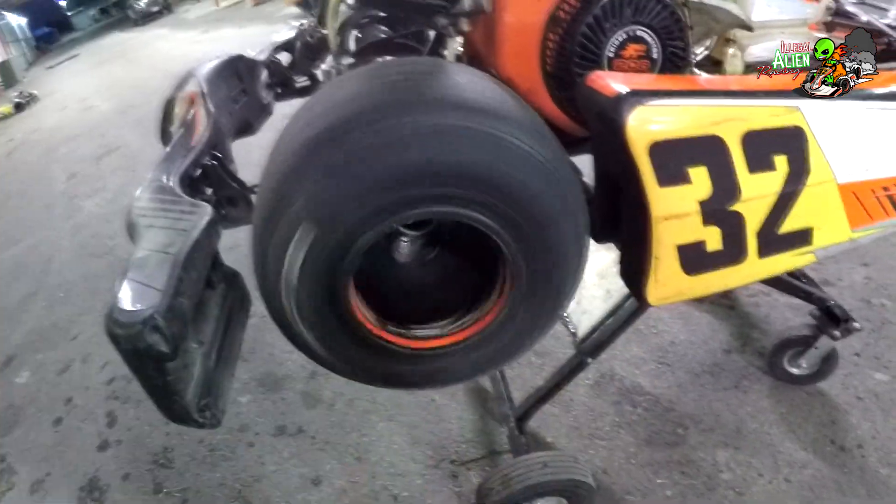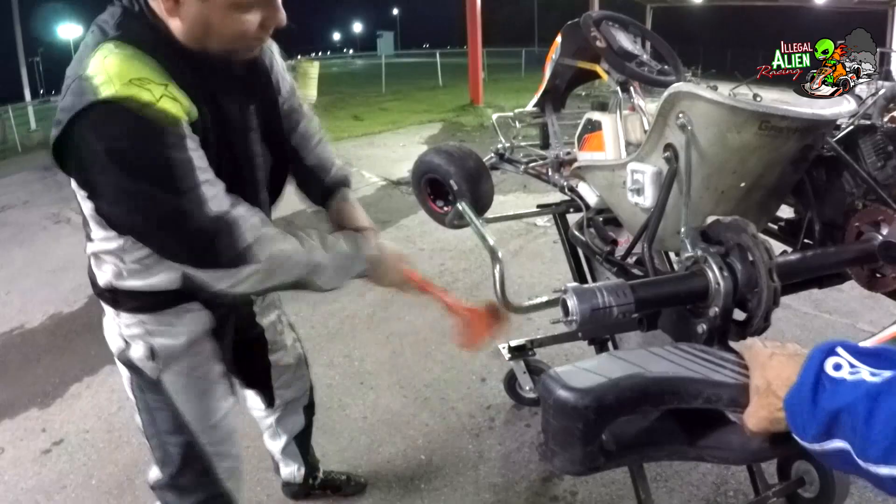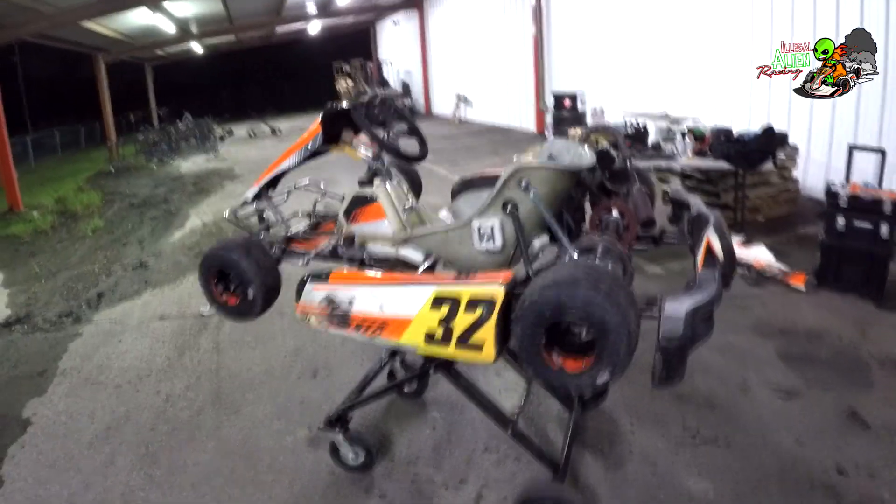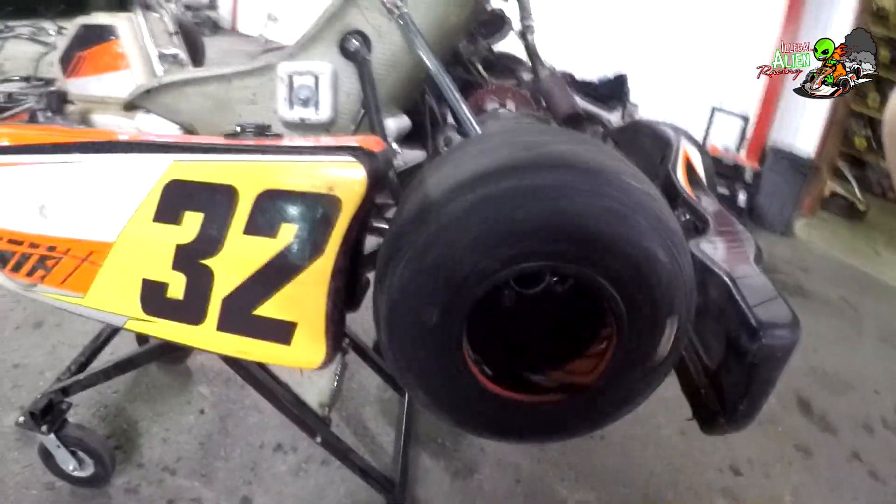It seems to be rolling pretty good. All right, back on — we have some separation there, so that's good. We'll see if it starts.